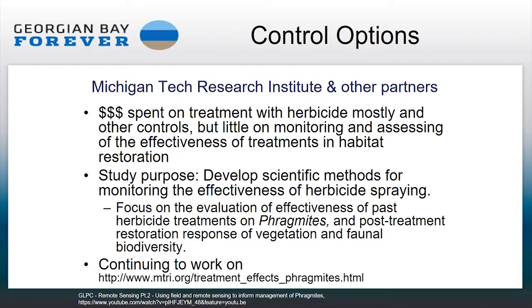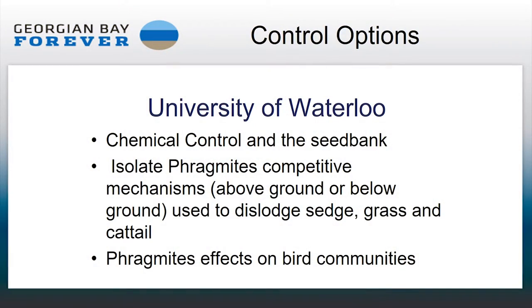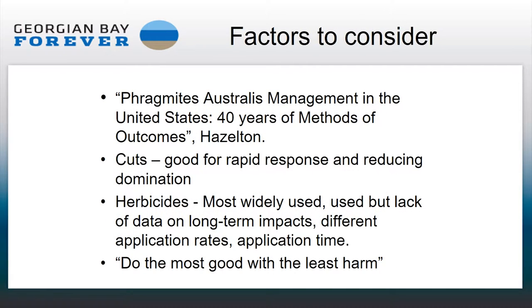Research done in the United States out of Michigan Tech in Green Bay found the most successful approach was to do all of the work in an area all at the same time, so you don't end up with seed banks reinvesting in subsequent years. Other studies tried to control some of it and then see how quickly the periphery was reinvested. There's also documentation on 40 years of different types of outcomes around Phragmites australis, generally showing that cuts are great as a rapid response.